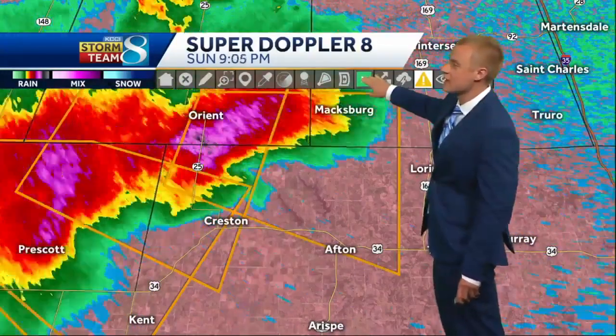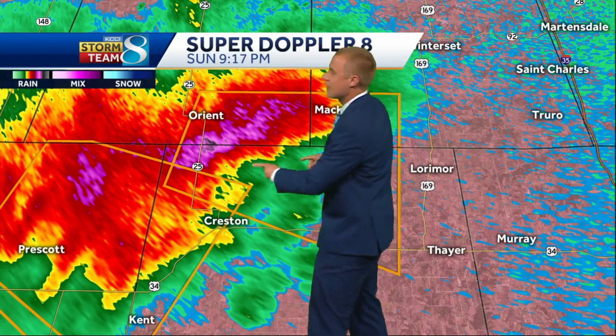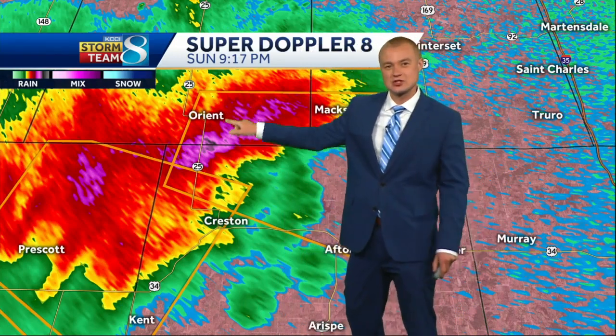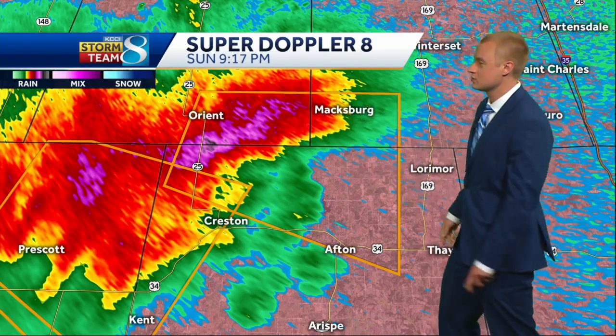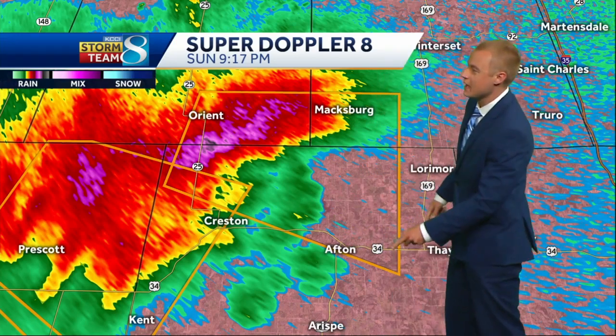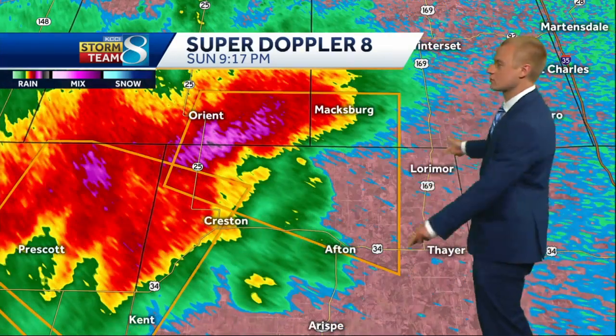We'll see this storm that is right now just off to the west of Creston, right along the Adair and Union County lines just to the south of Orient, moving off to the east. That purple spot is your hail core — half dollar sized hail possible with that cell. It's moving due east pretty slowly, only about 20 miles per hour. It will eventually head just south of Maxburg and into the northern portion of Union County. Afton, you're right on the edge of this warning, and eventually if the storm continues, it makes its way over towards Highway 169, from Thayer up towards Lorimore and then into Madison County. Southern Madison County and northern Union County, you'll be part of this cell.